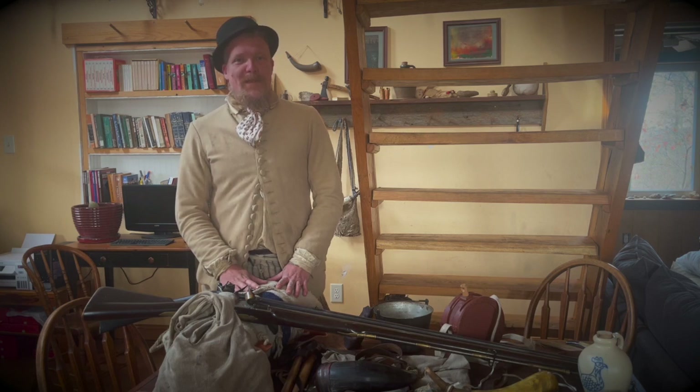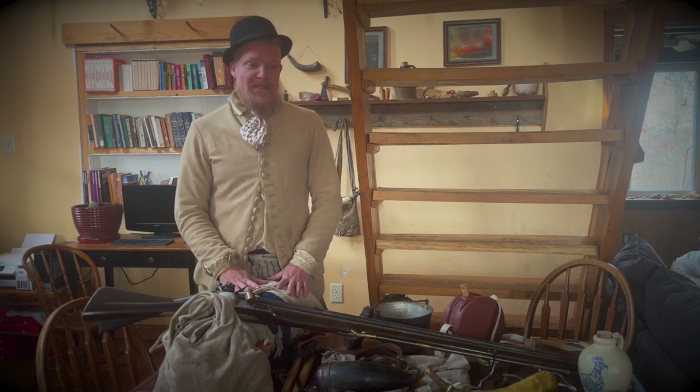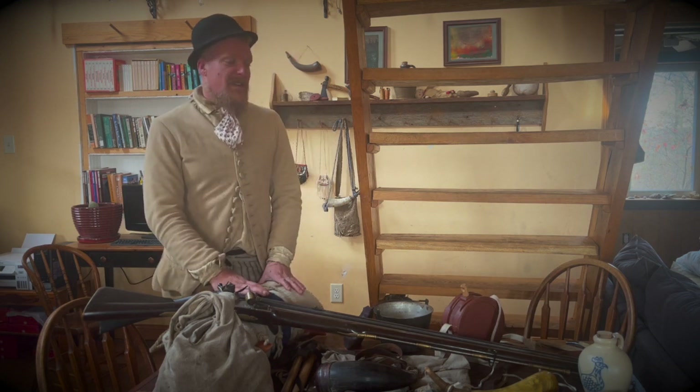Hello, I'm Matthew Fenewald and this is the second video in the immersion event series — the shirttail mess. In this video we're going to be covering accoutrements and weapons.